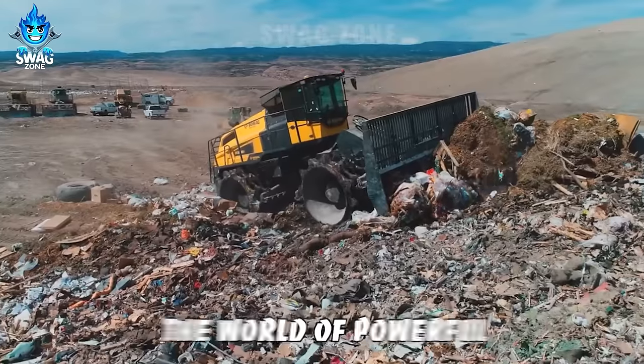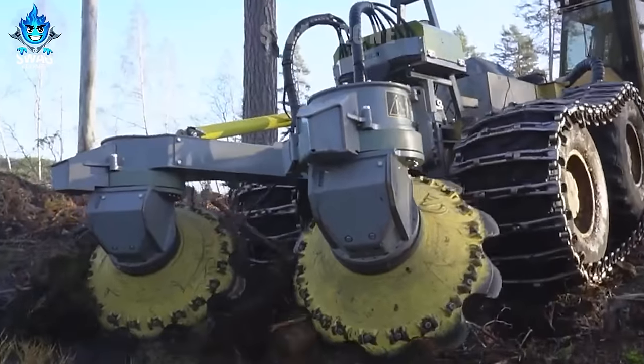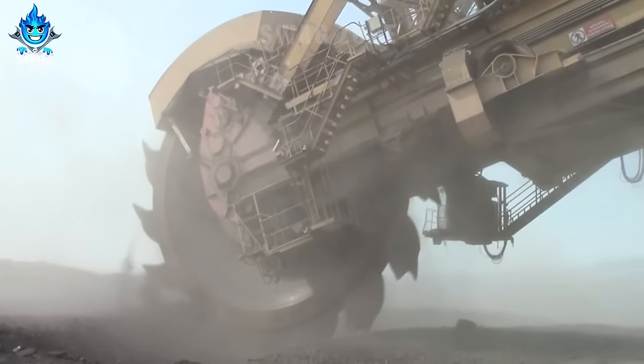Welcome back to the world of powerful and versatile heavy machinery. The machines we introduce today will definitely satisfy you. Before starting, please like, share and follow the channel to support us.